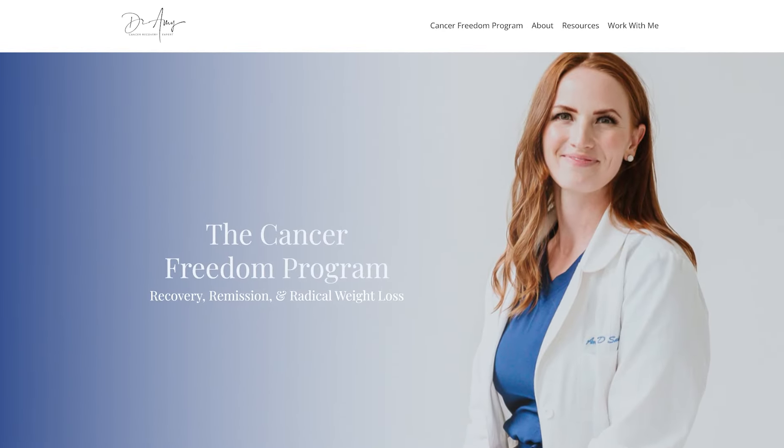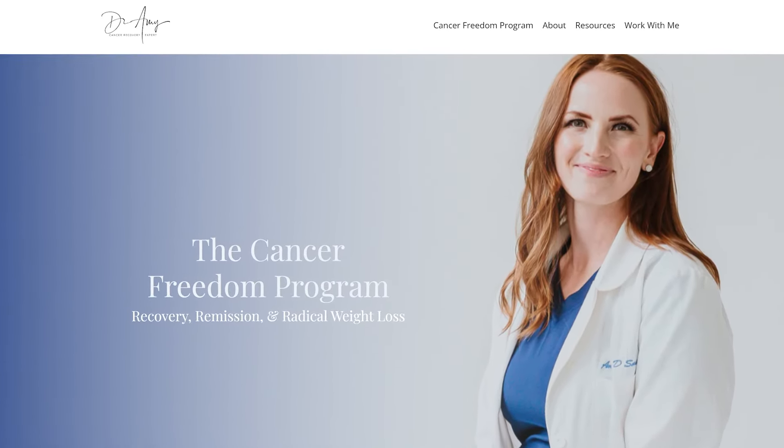A breast cancer survivor that I work with in the cancer freedom program really struggled with exhaustion while she was on Versenio. She had terrible exhaustion — she was to the point where she would just be in bed every time she was back home. She couldn't imagine her life moving forward like this, always tired.